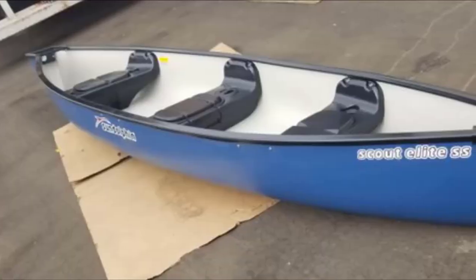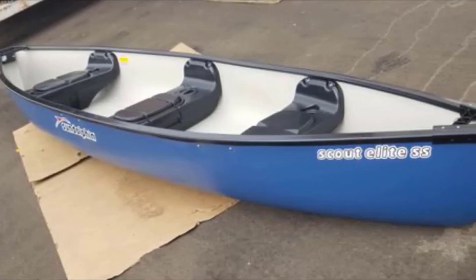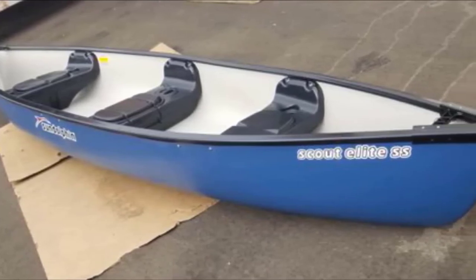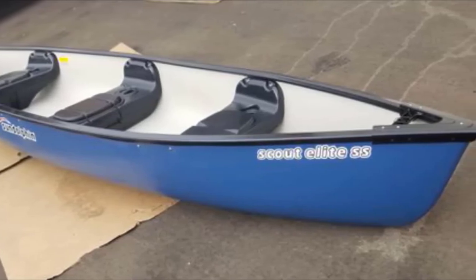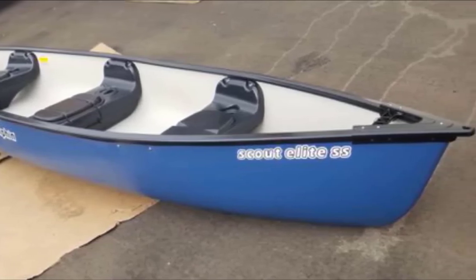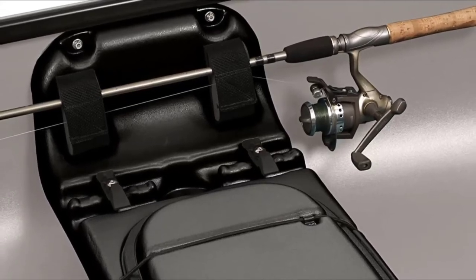It is also a square-backed canoe designed for use with electric trolling motors. A three-seater with a weight capacity of 765 pounds, it can comfortably accommodate two adults and one or two kids. It is a wide canoe with a shallow arc hull shape and tumblehome sides, making it a very stable canoe that glides smoothly through the water. The molded-in seats help with flotation.